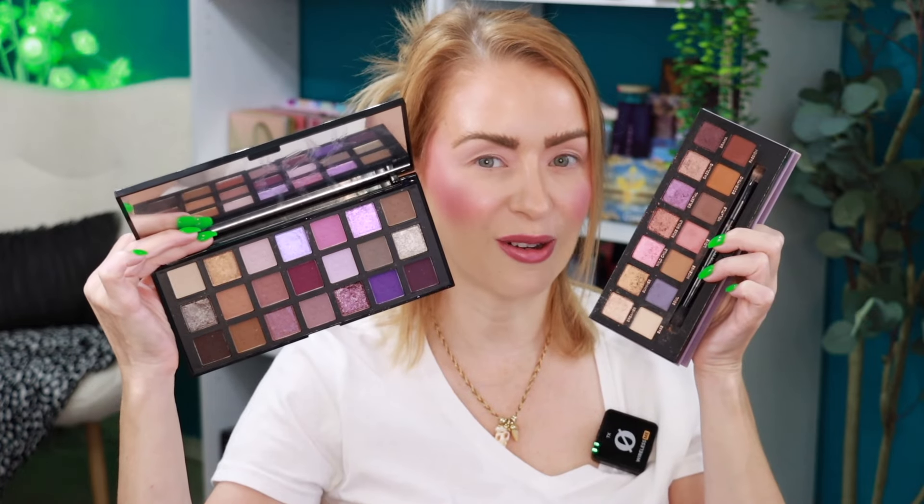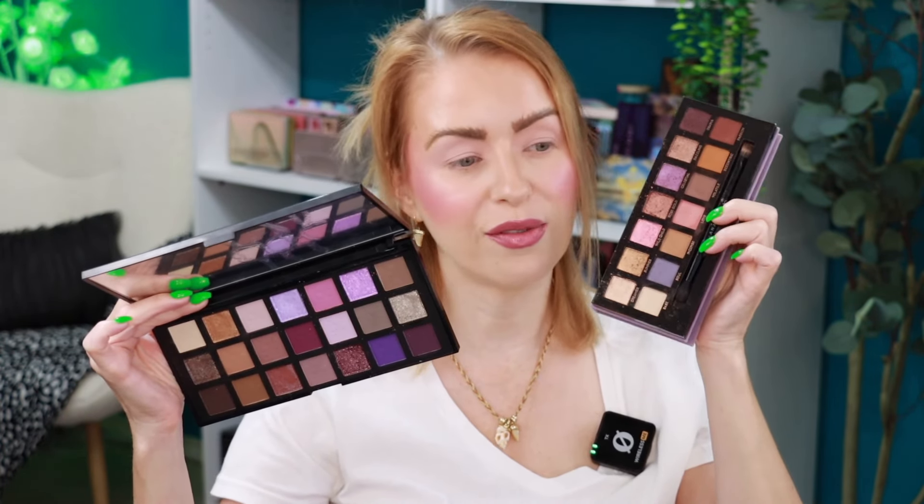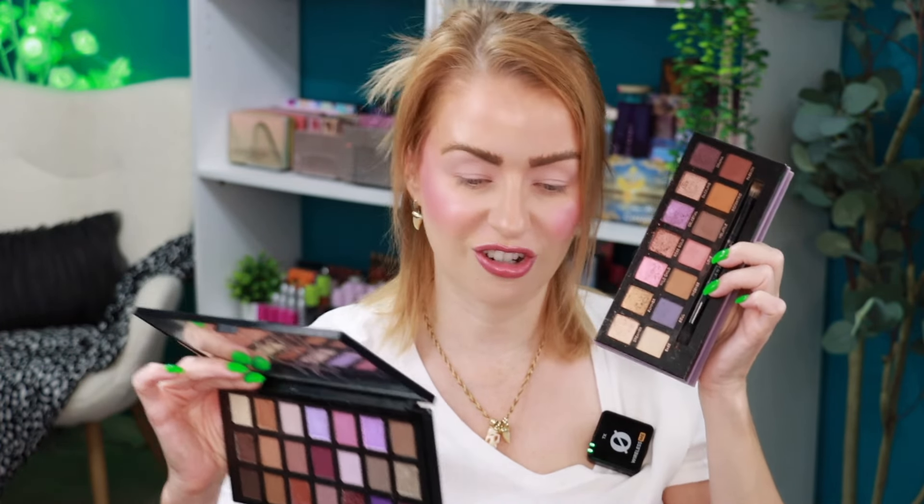I wanted to backtrack to the Stormy Skies palette from one of my last videos — I failed to mention that I thought it looks similar to the Norvena palette, also from ABH. Here is my old Norvena palette and here is Stormy Skies from CXC Beauty. You can definitely see the resemblances, and you're getting more shades with CXC. I'm not sure if Norvena or Modern Renaissance are still in production. I know ABH has since revamped their formula; I'm not a big fan of their new formula, but some of you might be.